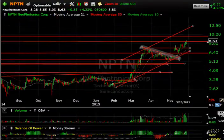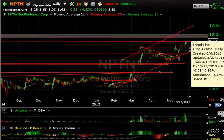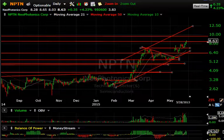NPTN swing trade acting great — after popping and pulling back, it has gone up steadily, reaching 8.65 today and closing just $0.02 off the entire rally high. It looks higher to me — 10 and then 12.50 for potential targets.